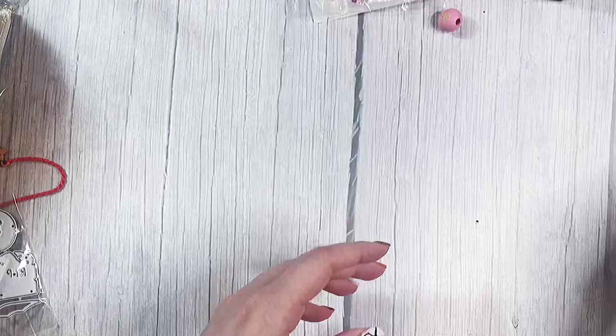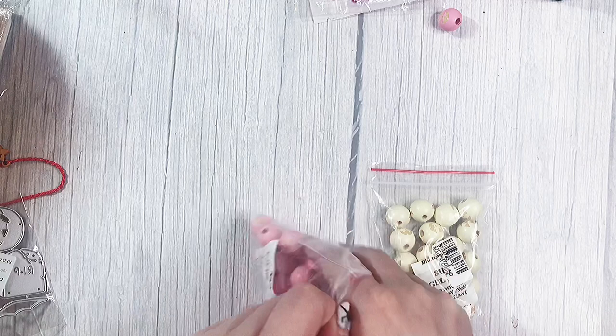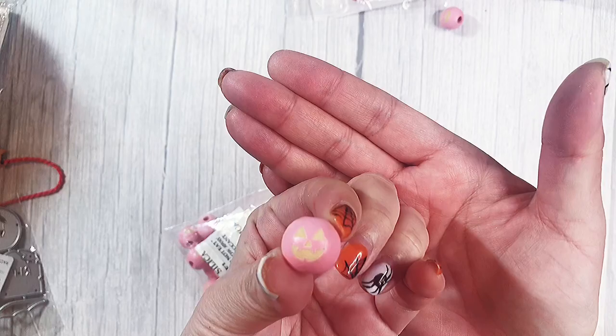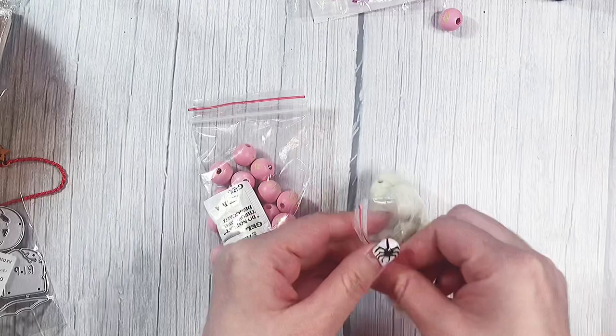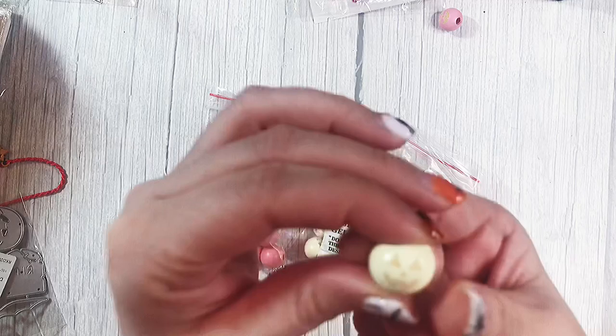Next I found these beads. They come in pink and kind of an ivory color. These are happier jack-o'-lantern faces, so so cute. These are also wood but they're really light for wood, which is awesome. The faces — I think they're not painted, but I'm going to go over them with a black marker or something so they just stand out a little bit more.